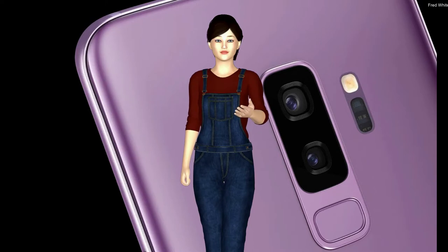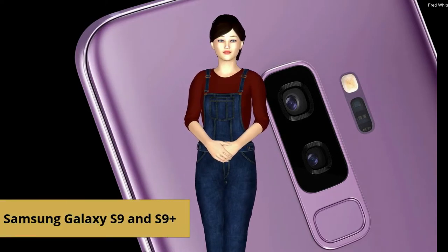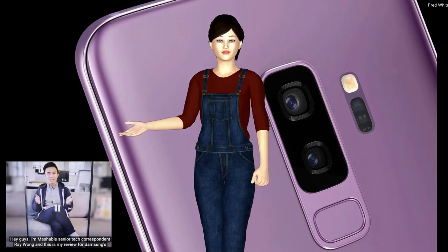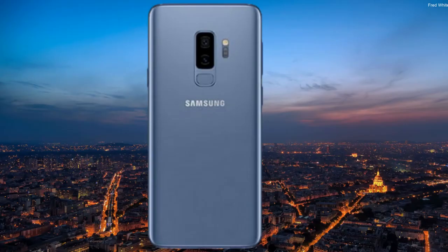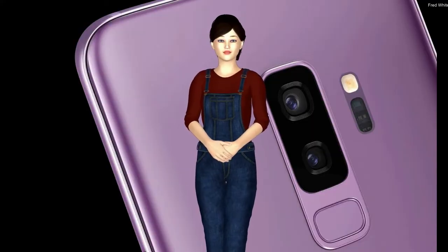Hi, I'm Samantha. Samsung's Galaxy S9 and S9 Plus are the newest of the Samsung Galaxy mobile phones, and Mashable senior tech correspondent Ray Wang previewed the cell phones and we found his comments to be very interesting. He said that the cell phone giant Samsung has been inching closer and closer towards the ultimate smartphone for years, but always came up short.